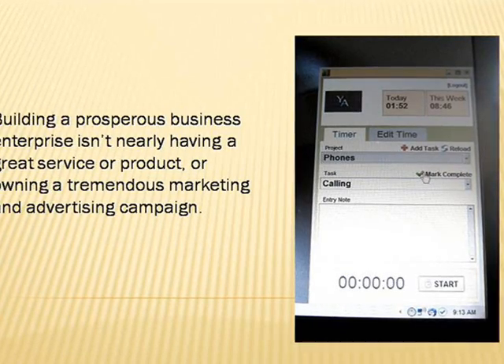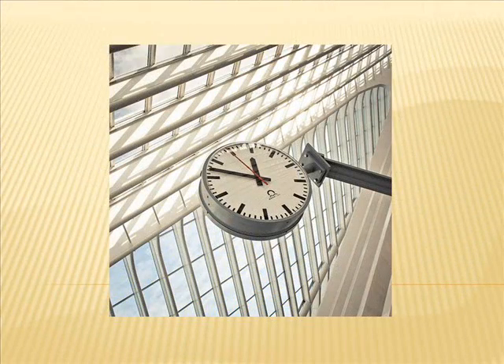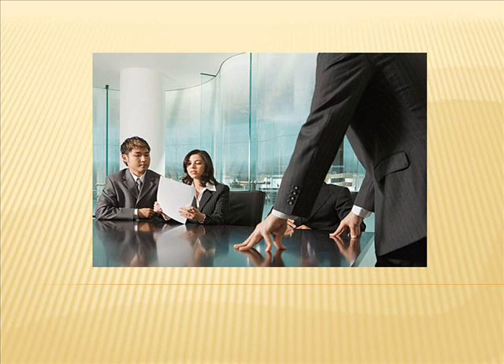Worker time data are important company facts that command much value. Manpower is a huge factor in the accomplishment of a company, and each worker is surely a financial commitment toward the enterprise's success. Like all organization investments, they should be granted honest value — the worth of their rendered work and compensation for the time invested doing it. If you overpay because you don't have an accurate means of gathering their time data, you will not be getting an excellent return on your investment.